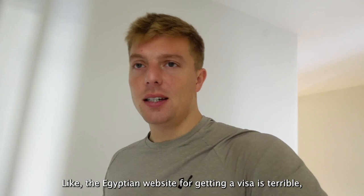The Egyptian website for getting a visa is terrible. I've been on it for like an hour now and can't get past any of this.